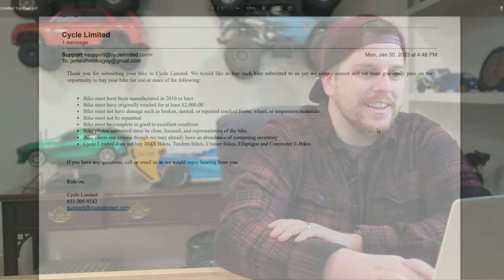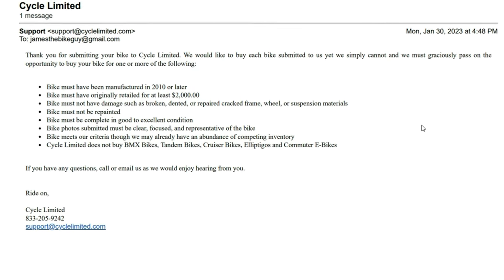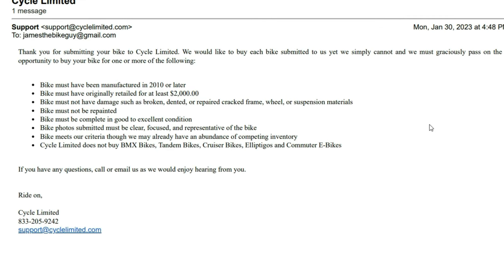To make matters even worse for Cycle Limited, the Trek Top Fuel frame isn't even worth buying to them. When I checked their message that came through Monday evening, it's basically a sorry, we're not going to accept it.